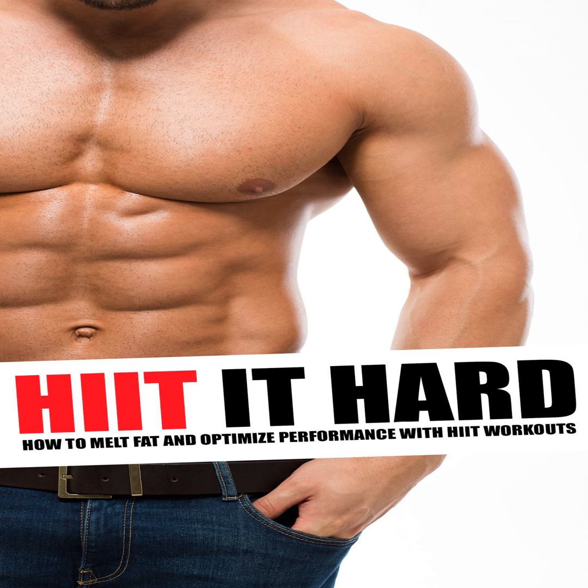HIIT makes you better at high-intensity activities, which include sprinting, running, rowing, boxing, wrestling, play-fighting, sports, moving furniture, and more. These are the things that we are much more likely to utilize in our daily lives, and that makes this a more adaptive and more useful form of training. Whereas steady-state cardio makes you more effective at long slogs, HIIT makes you explosive and athletic. This also creates a number of other great advantages, too.